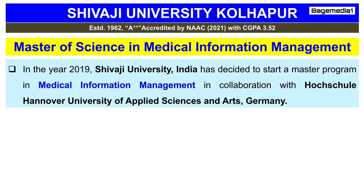Keeping this view in mind, in the year 2019, Shivaji University, India has decided to start a master's program in Medical Information Management in collaboration with the Hochschule Hanover University of Applied Science and Arts, Germany.